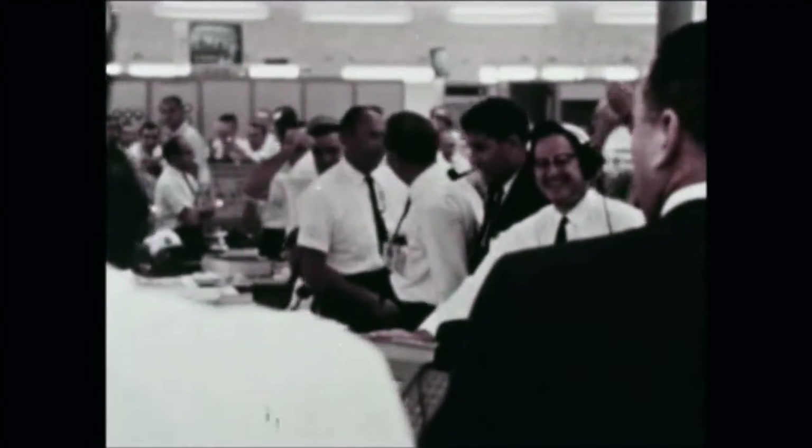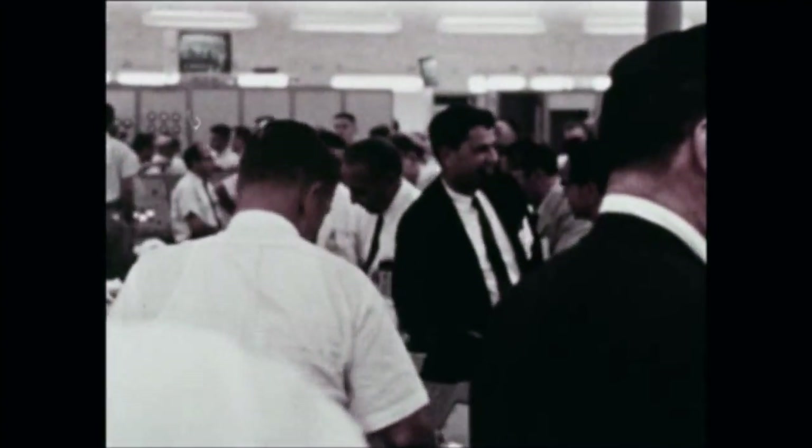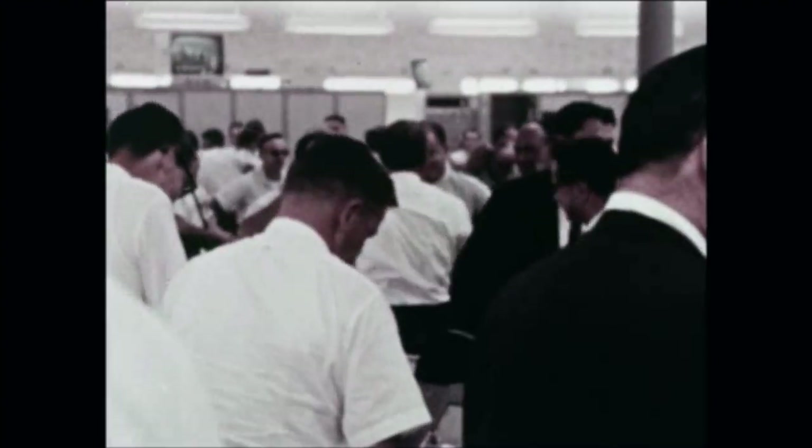The successful launch of the tenth and final Saturn I launch vehicle, SA-10, closed out one of the most successful R&D programs in the history of rocketry. The Saturn I program, conceived to develop a heavy launch vehicle, compiled an unprecedented flight record of ten successful flights out of ten scheduled launches. It has provided the technological base now being used in developing Saturn I-B and Saturn V.